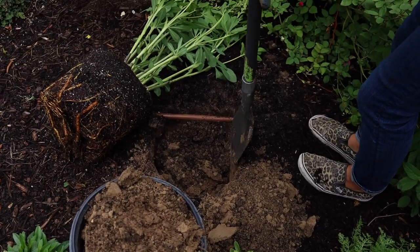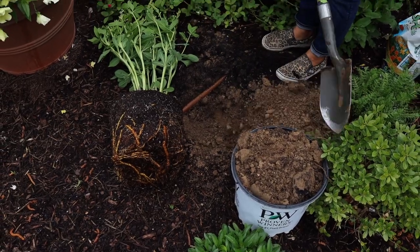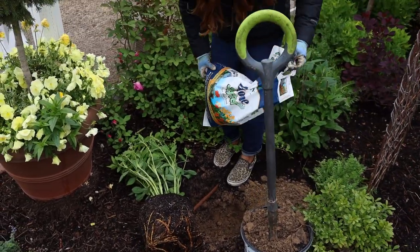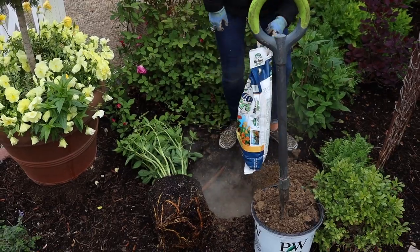I'll clear it out underneath the drip tube and I can kind of tuck it underneath there. Biotone — a little bit of starter fertilizer. Let the cloud clear.